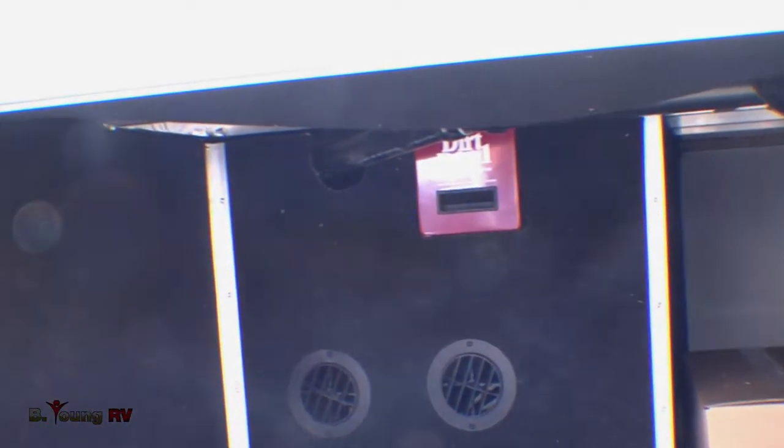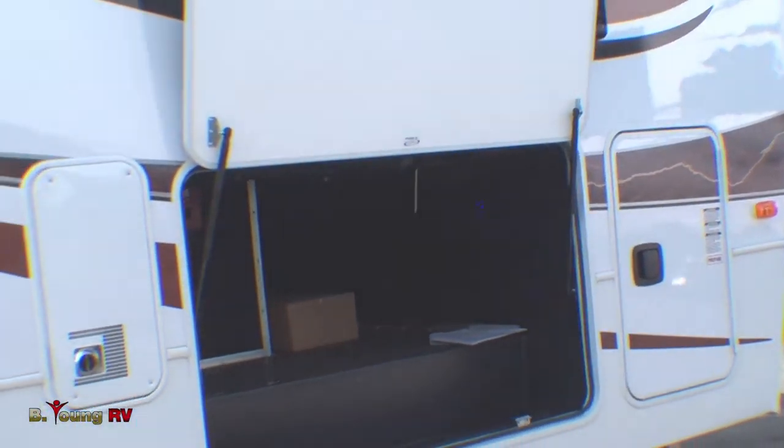You also have an outside receptacle so you can plug in some of your additional equipment. This unit is equipped with a 40,000 BTU furnace — much hotter than most of them. Of course, this is a little larger than some of the other ones you'll find.